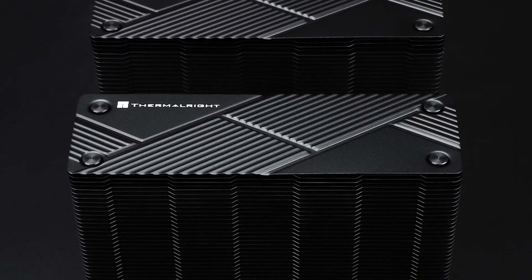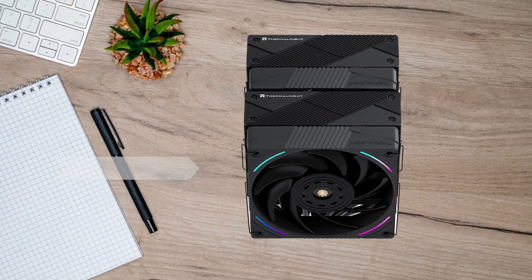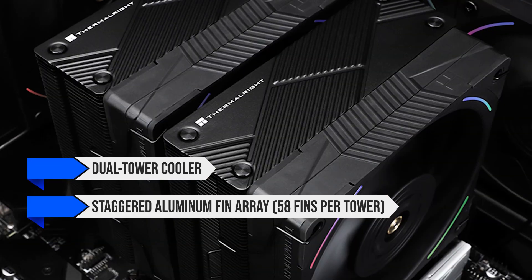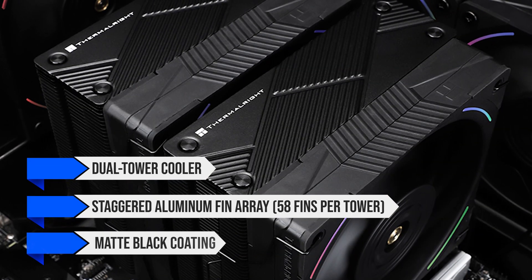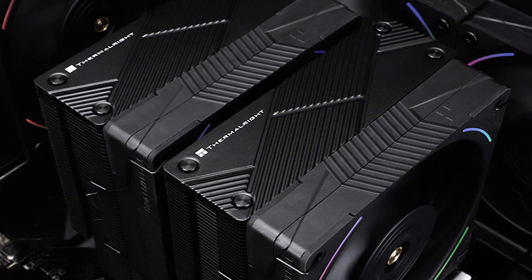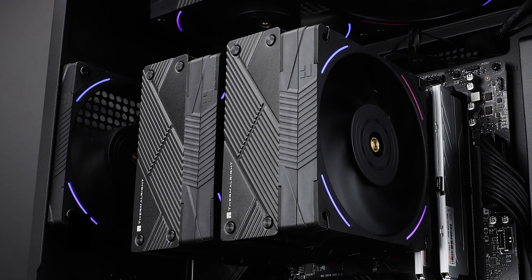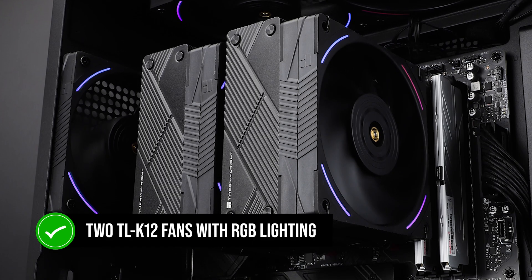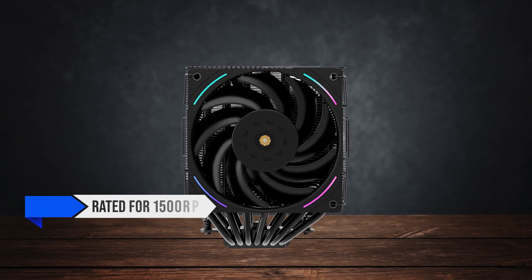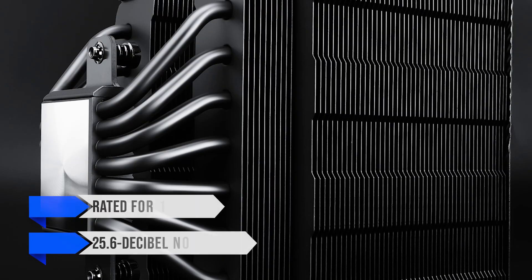Design-wise, the Phantom Spirit 120 EVO has a very stealthy appearance. It's a dual-tower cooler with a staggered aluminum fin array, 58 fins per tower, and a matte black coating on top that gives it a sleek, industrial look. The fan stacks are asymmetrical, which improves RAM clearance. It comes with two TLK12 fans with RGB lighting zones at the corners, rated for 1,500 RPM with a quiet 25.6 dB noise level.